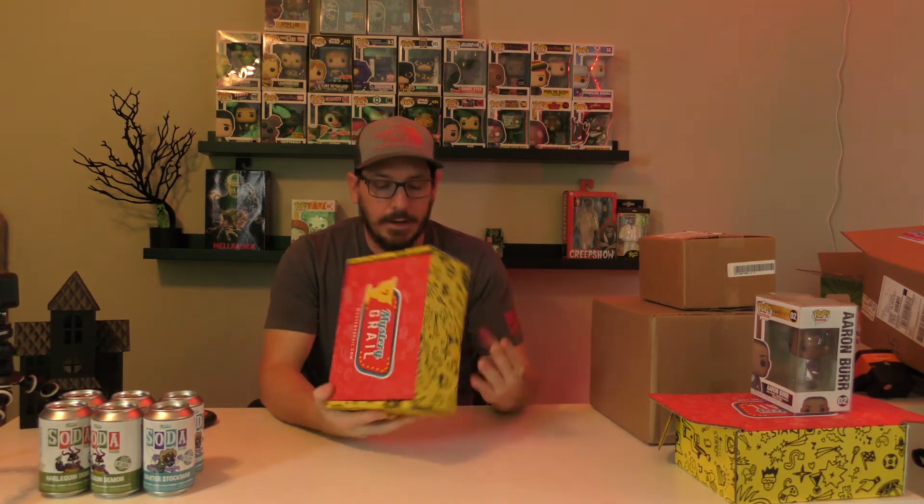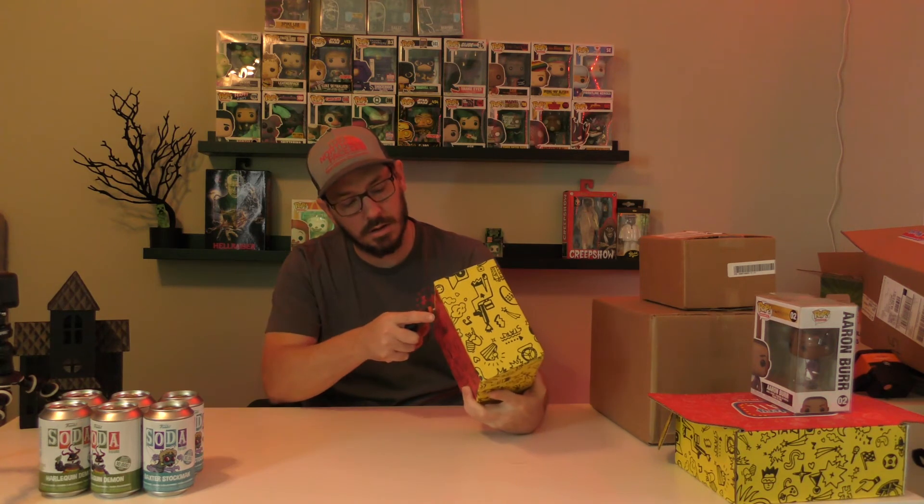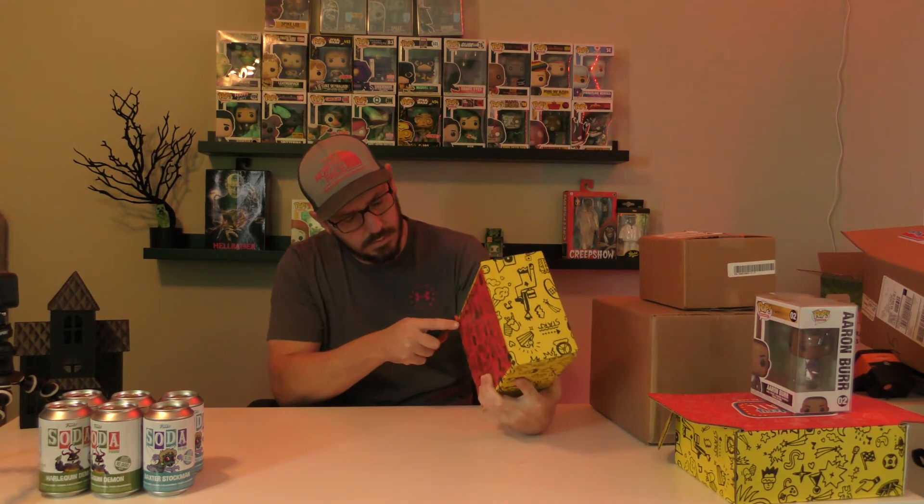Here's Mystery Grail box number two. These grail boxes come with candy and a scratch-off — I'll do the scratch-off at the end. I'm more concerned about the pops at this moment.